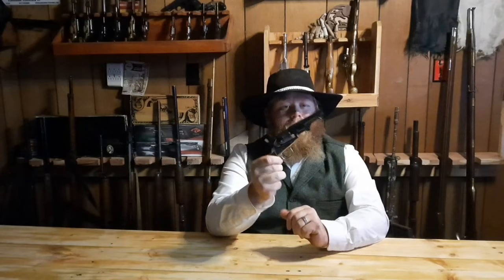What you got there? Just the most popular cap and ball revolver of all time — the Colt 1849, 31 caliber. That's a beautiful little gun. Yeah, it's not very powerful though, is it?